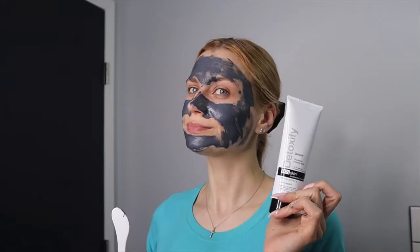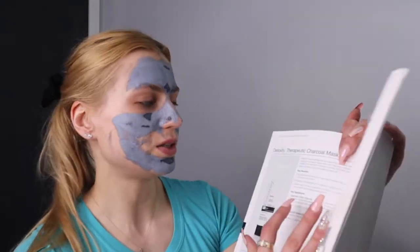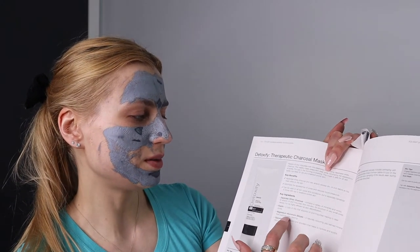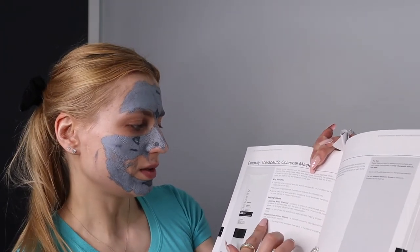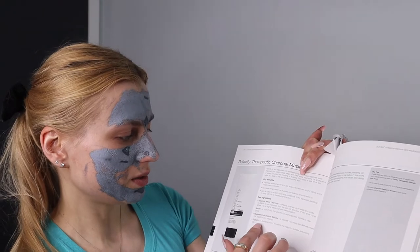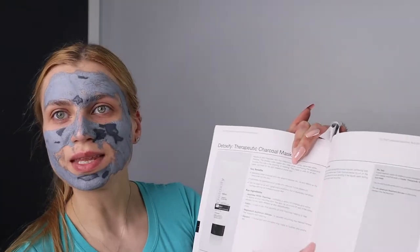Then we're doing hydrating toner and I'm doing a detoxifying mask. As you can see, this beautiful mask almost dried. It has Japanese white charcoal, kaolin, magnesium, aluminum silicate, natural kaolin — a clay-derived mineral that supports skin clearing — glycerin, and it helps to hydrate and soothe the skin.